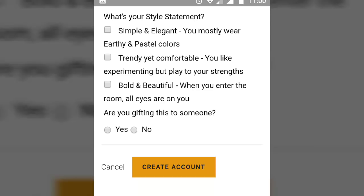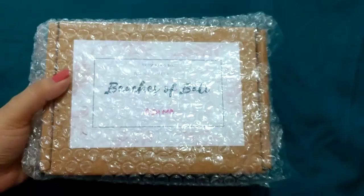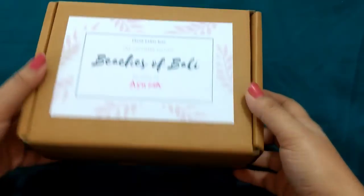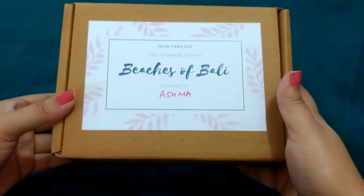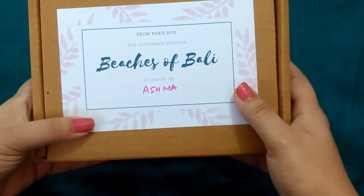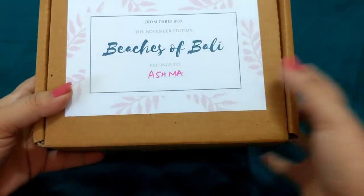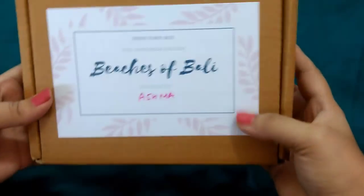Now let's quickly see the unboxing. This is how the package reached me. Inside, the box had come nicely bubble wrapped. The box is made of simple, firm cardboard material and here their logo is printed. It says From Paris Box, the November edition, Beaches of Bali, and it belongs to Ashma — they have actually written everyone's name on whoever the box belongs to. That's something really nice.